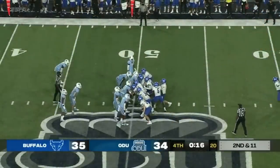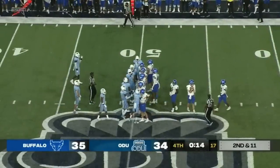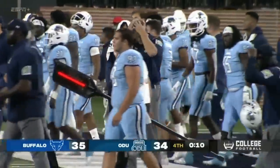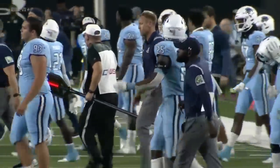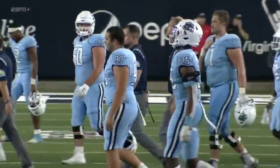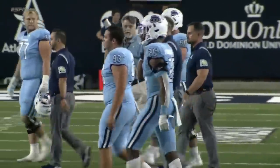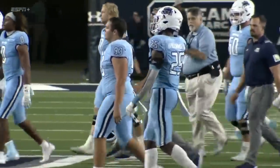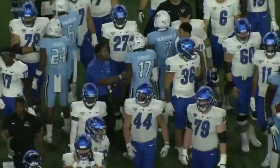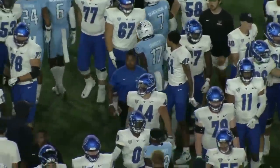That's what they had to do, and there it is — fingernails and teeth and anything else they could dig into. How many times are we going to see 'Tale of Two Halves' written and broadcast about this game? 35-7 Buffalo at the half, and the Bulls hang on for a 35-34 win. What a night here in Norfolk.